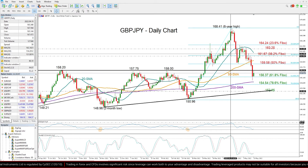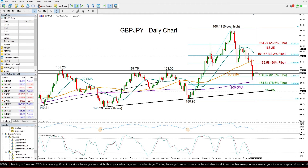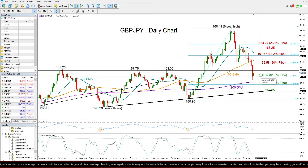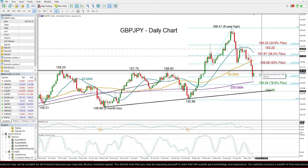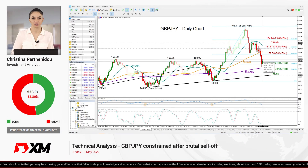To sum up, pound/yen is currently facing constraints in both directions — at 158 on the upside and 156.37 on the downside. Technically, the bias is still skewed to the upside, so any violation above 158 could confirm continuation in the current bullish action. That's all for pound/yen today — thank you for watching, have a great day.